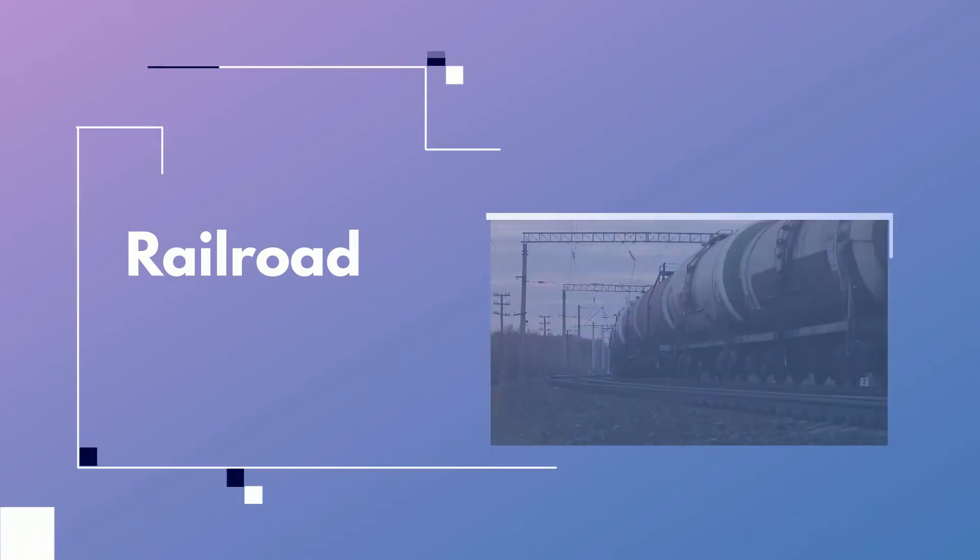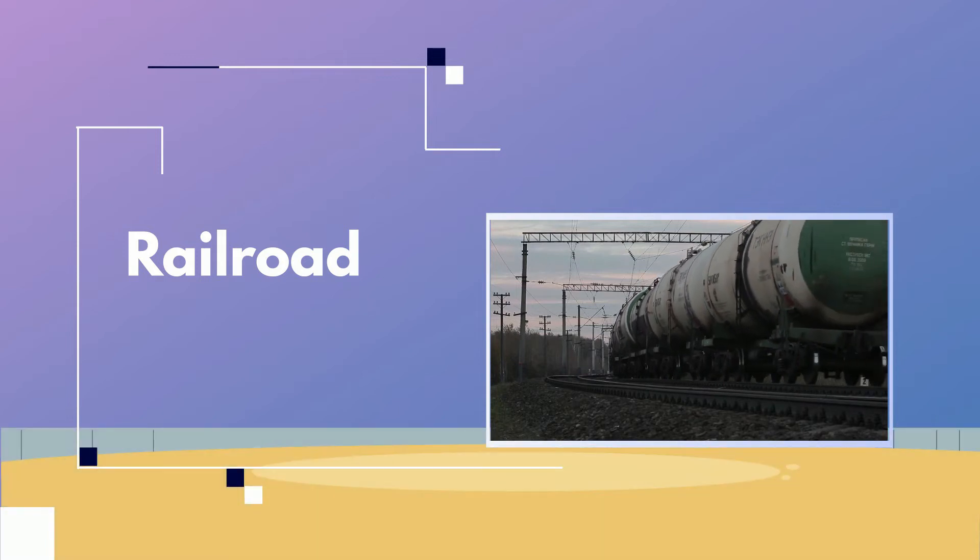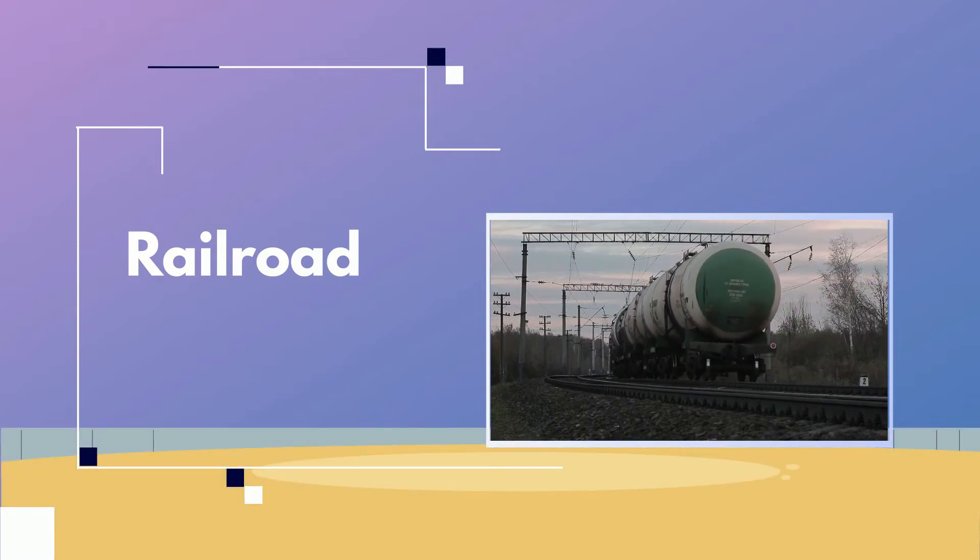Railroad. Rail tank cars are a common method to move petroleum products long distances over land where there are no pipelines, particularly for large-scale overland movement.